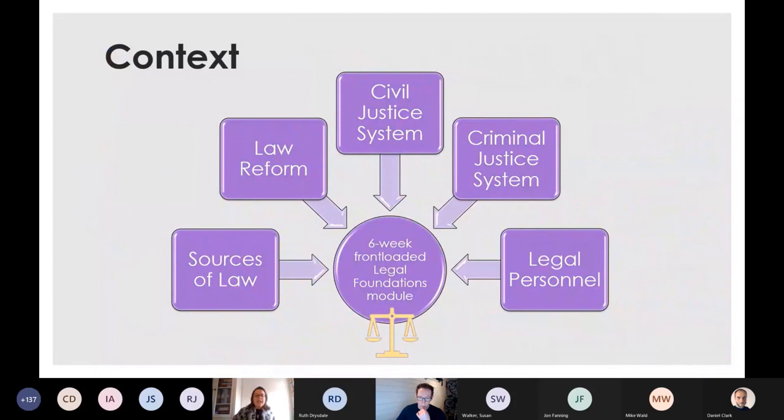The module I'm talking about today is a legal foundations module. It simply lays the background to how the legal system works, where the law comes from, how law has changed, and it basically forms the foundation of legal study no matter what background our students are coming in from. Our demographic is broad — from students entering at A-levels, some having BTEC backgrounds, and also some mature students coming to law as a second career.